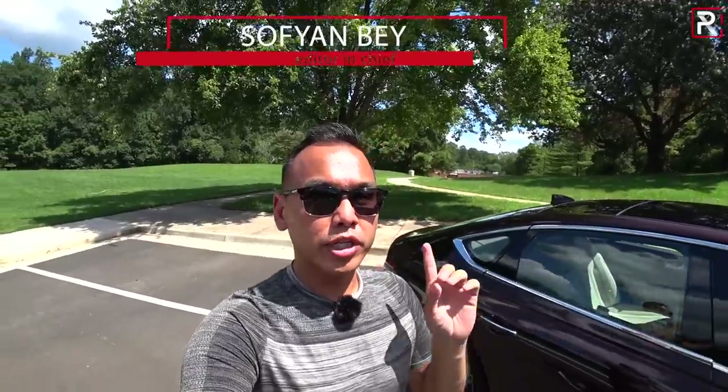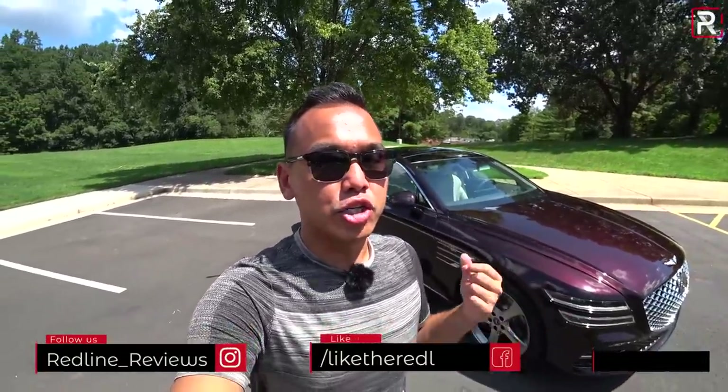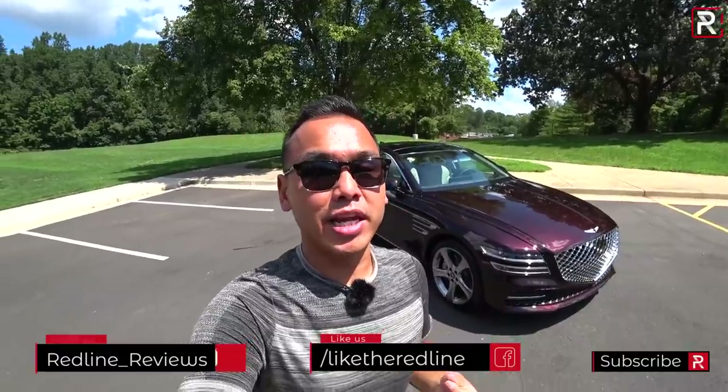Well hello everybody and welcome to another Redline vlog style review. In today's video Genesis is really showing us that they are out for some German blood, because right beside me is the completely redesigned 2021 Genesis G80 mid-sized sedan.